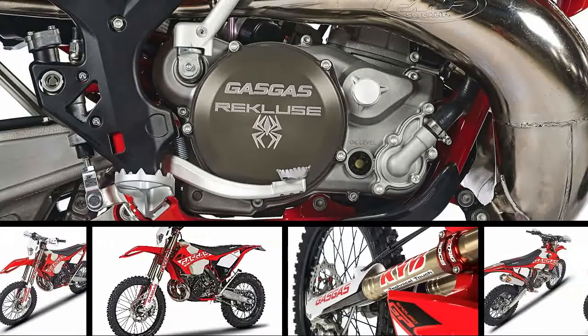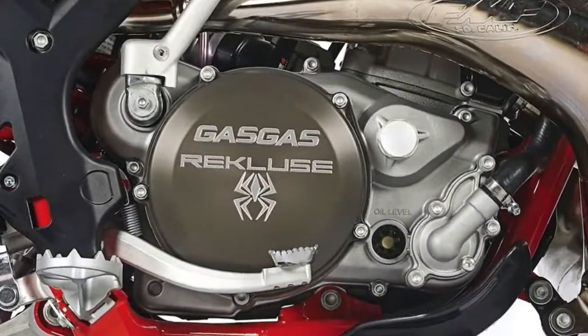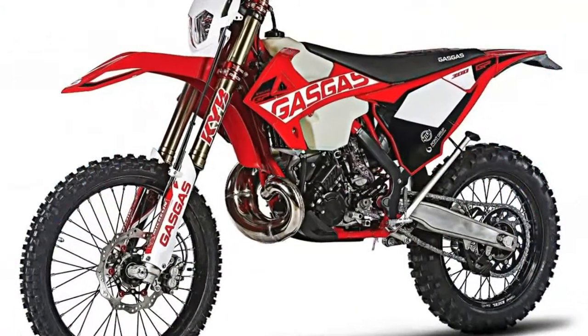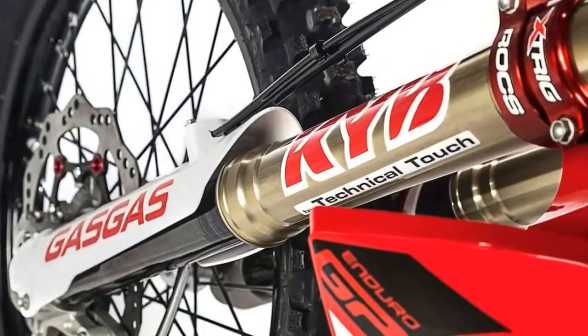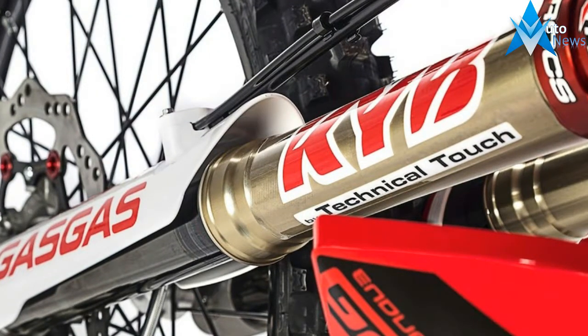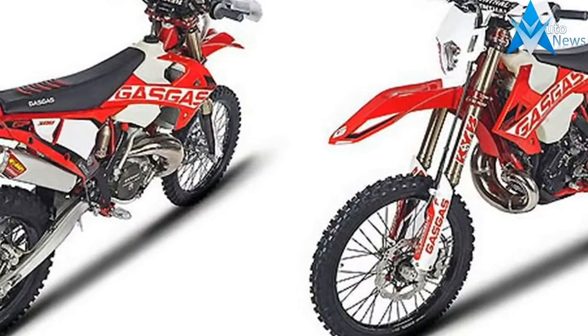We rode the 2018 Gas-Gas XC 300 and EC 300 two-stroke off-road racing motorcycles back in May, and came away impressed. Now, Gas-Gas is upping the ante with a high-performance 2018 Gas-Gas Enduro GP 300 and 250 racers. Here are the essential fast facts you need to know about what turned the standard Gas-Gas off-road bikes into Enduro GP models.